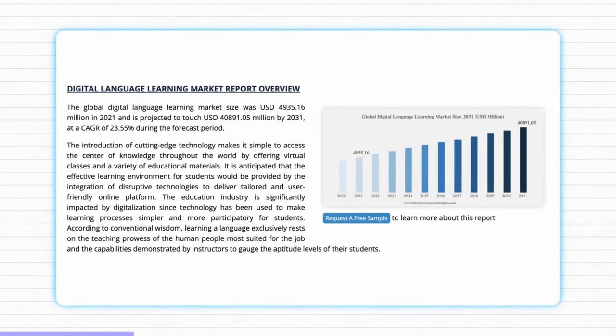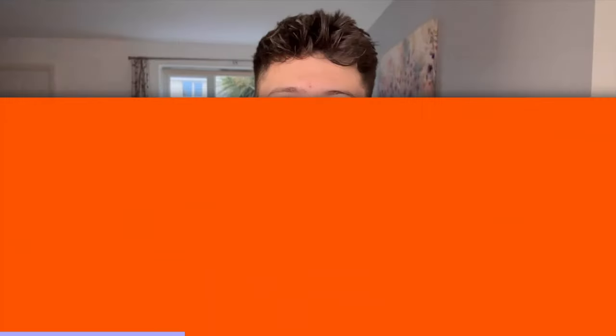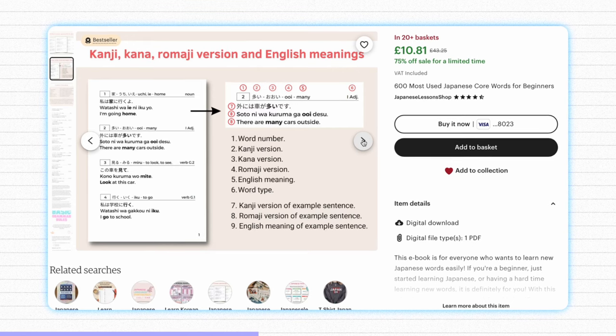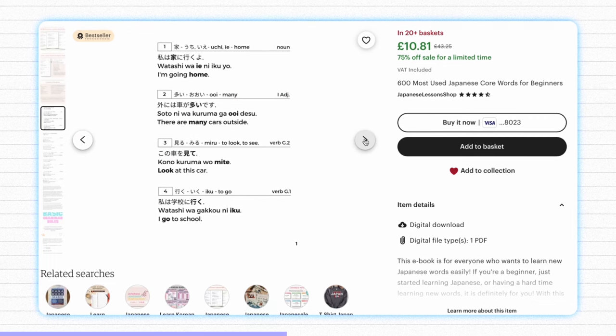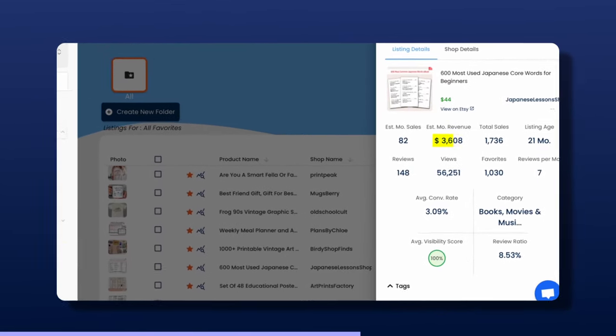For the next product we're moving into the online learning category. Online learning has absolutely skyrocketed in popularity, especially since the events of 2020, when people started spending a lot more time inside. This is especially true for people wanting to learn a second or more languages. The demand for digital language learning products is increasing year over year, with a compound annual growth rate of 23.55% during the projection period — extremely high, meaning this is a rapidly growing business. The actual product is a digitally downloadable document that covers the most popular words or phrases for any given language, and this example product for Japanese is making over $3,000 a month.